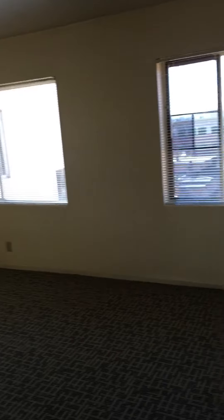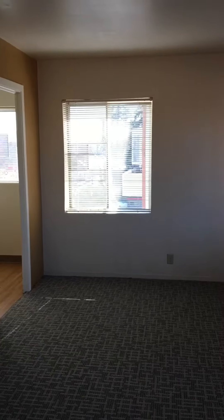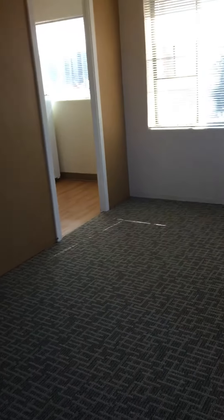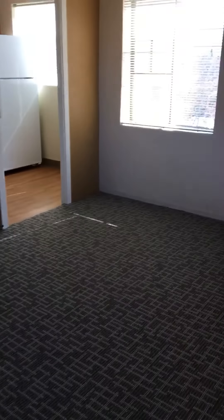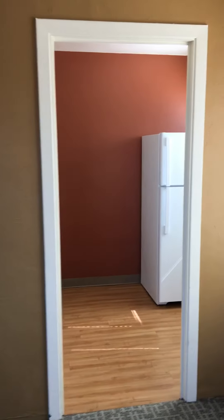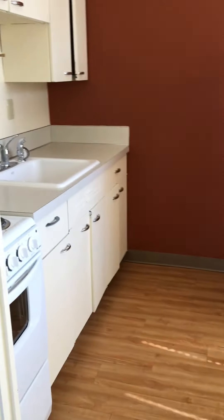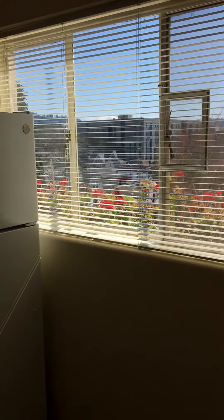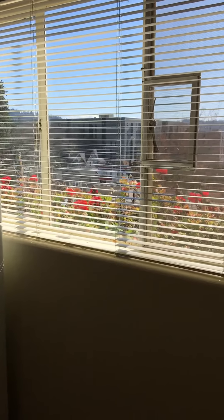The main room has tons of natural light because it's on a corner, with windows all the way around. This unit has brand new carpeting, an accent wall in a gold color, and a red accent wall in the kitchen. There's newer flooring and new appliances in the kitchen as well, plus fun flowers in a flower box off the kitchen.